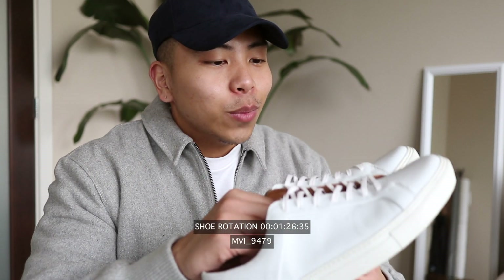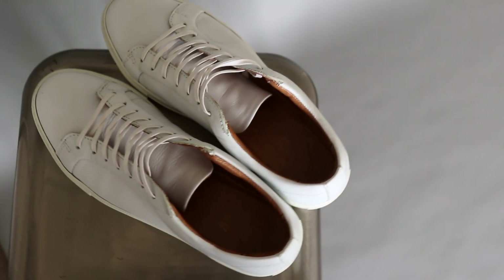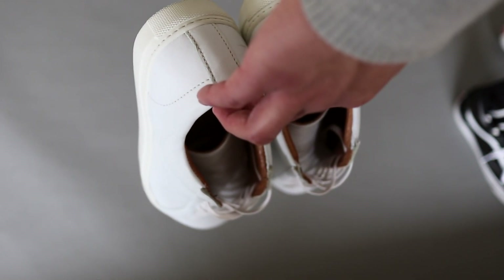For that classic white sneaker I sport these guys from H&M. In my opinion these definitely resemble the Common Projects for a fraction of the price. It's just perfect for that everyday casual flex — you can never go wrong with a really good pair of leather white sneakers.